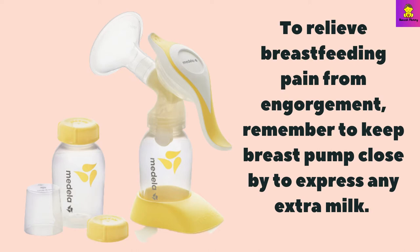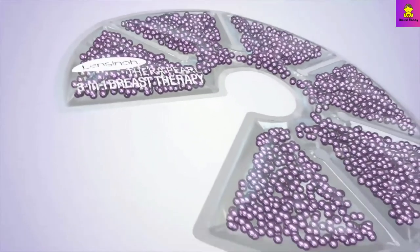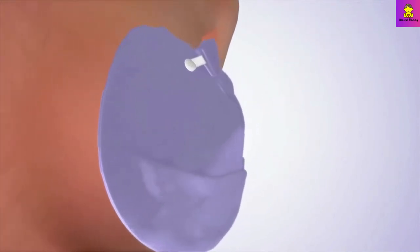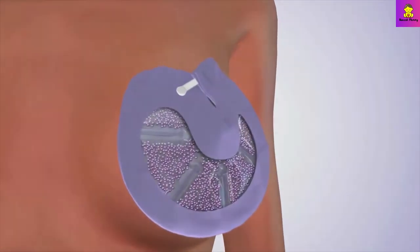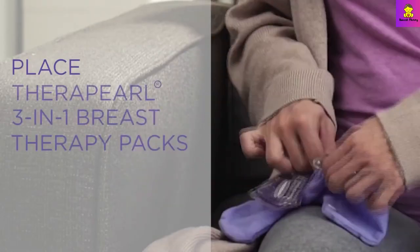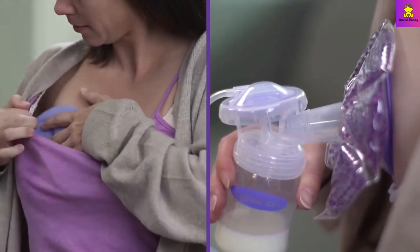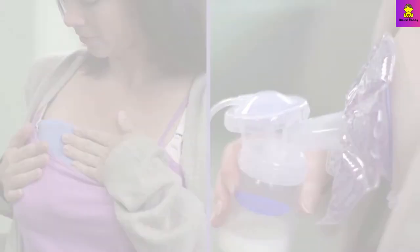Remember to keep a breast pump close by to express any extra milk. If you find yourself engorged, there are a few simple home remedies to relieve breast pain. Apply moist heat to your breasts or take a wet 5-minute shower. After feedings, apply a cold compress for extra relief from swelling for 10 minutes, then remove it until the skin is warm to the touch. Repeat as required.